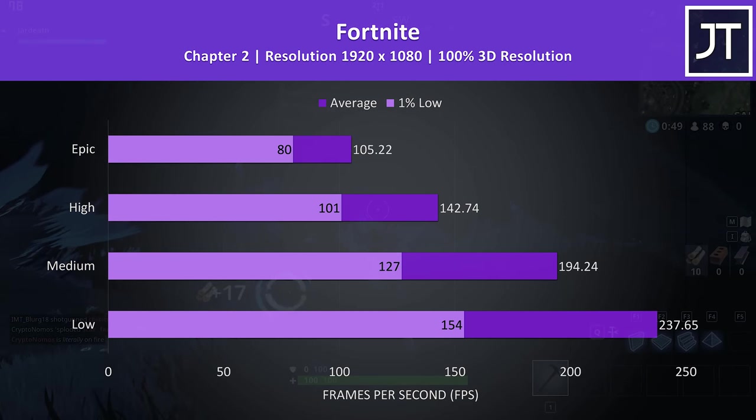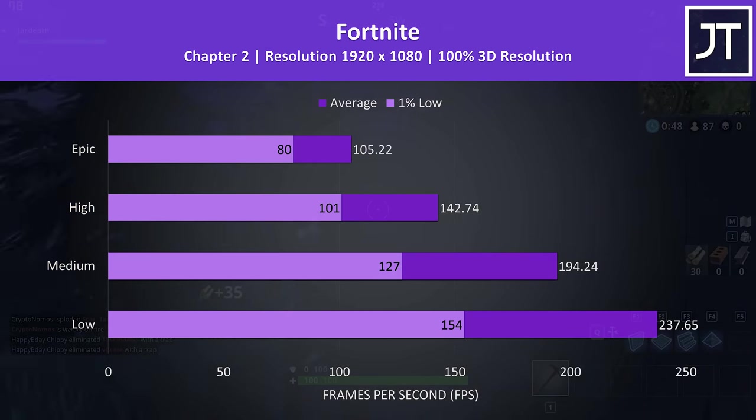Fortnite was tested with the replay feature. High settings was producing average FPS similar to the screen's refresh rate, while the highest epic setting preset was still above 100 FPS.